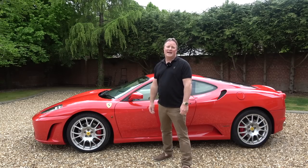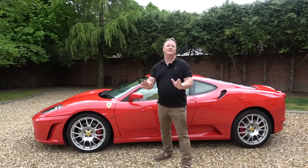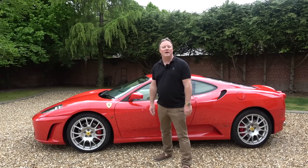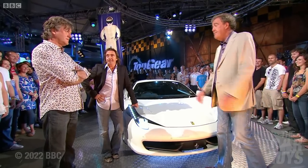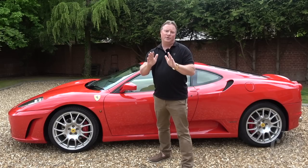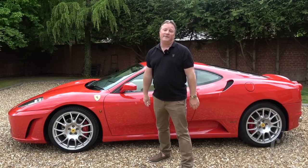When the 458 Italia came out in 2009, people were quick to dismiss the 430 and immediately consign it to the history books without even a casual glance back. Top Gear's Jeremy Clarkson famously told his F430-owning co-host James May that he could never drive his car again. And I have to confess that as soon as I got my 458 Italia, I never even so much as looked at a 430 or considered one — a 430 Scuderia yes, but a standard 430, even a manual one, not.